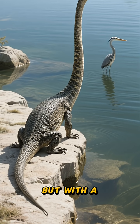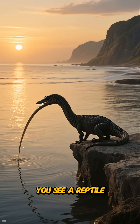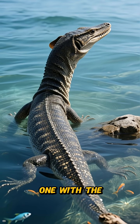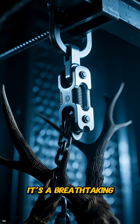To truly understand Tanistrophius, think of a heron — but with a serious dose of engineering genius. Imagine sitting on the limestone of Monte San Giorgio as the evening breeze stills the water. You see a reptile crouched with immense patience, its head inching forward until it becomes one with the landscape — then a flash of silver, a firm clamp, and the lift. A successful hunt.